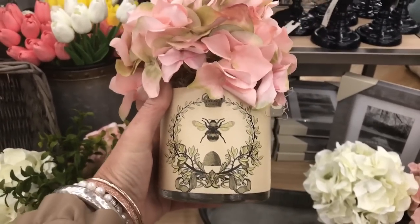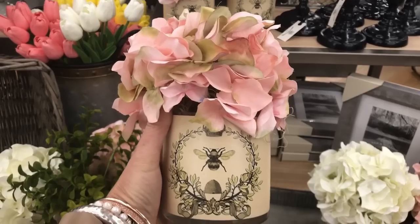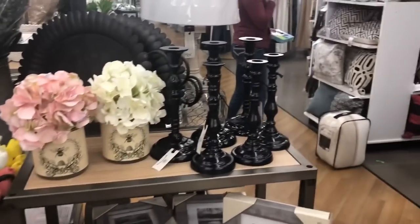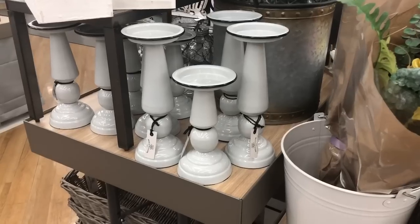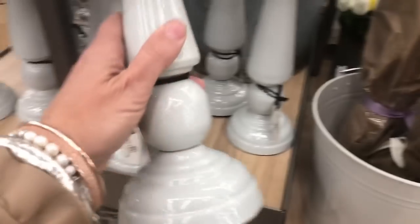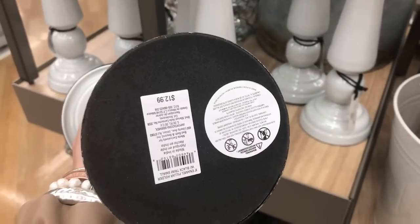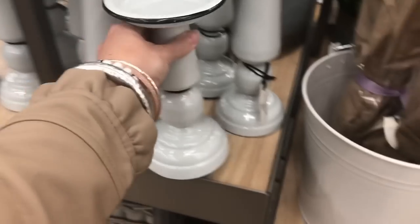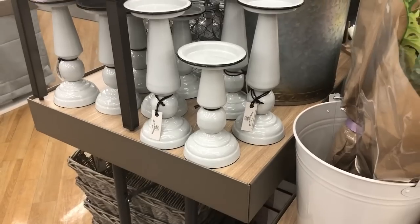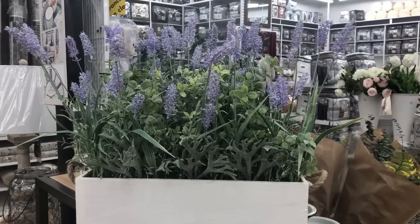I think I can design some paper like this and do a DIY for you guys. Look how great these are for candles or garden balls. The small one is $12.99 and the big one is $16.99. I love this lavender arrangement and it is $29.99.